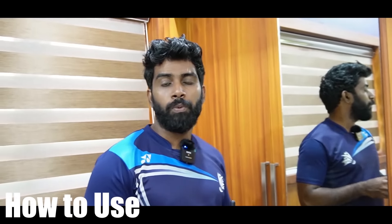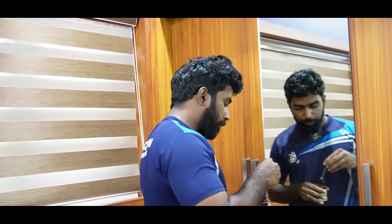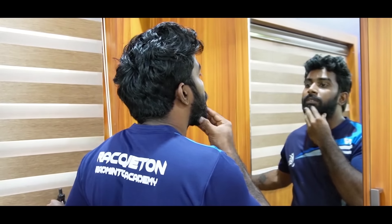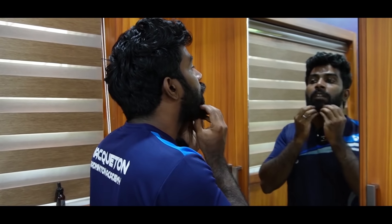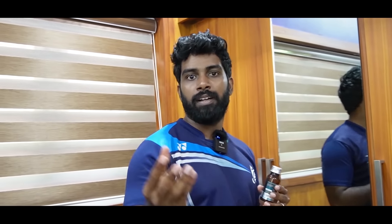I use this beard growth oil. This is how we use it. You can use a little bit of oil and apply it. SLS, parabens, and harmful chemicals are not used here.